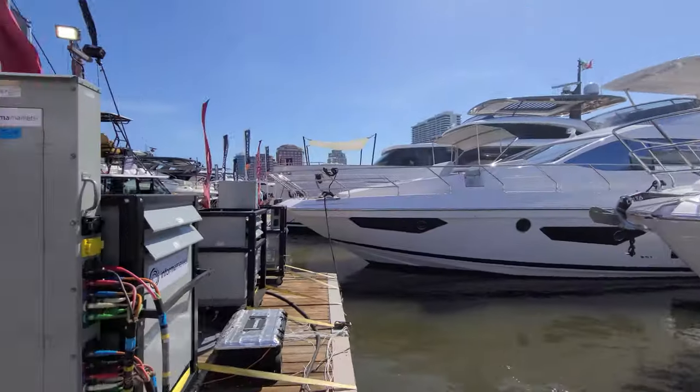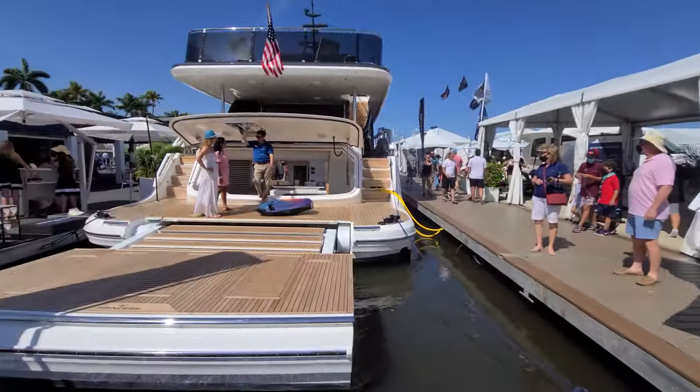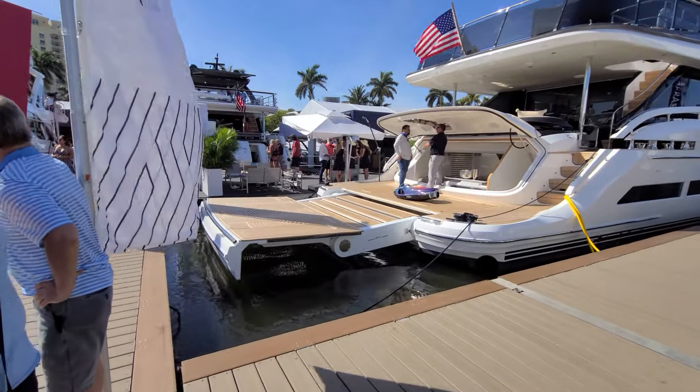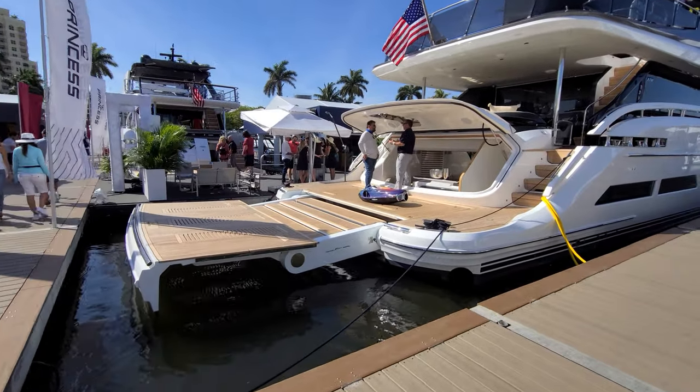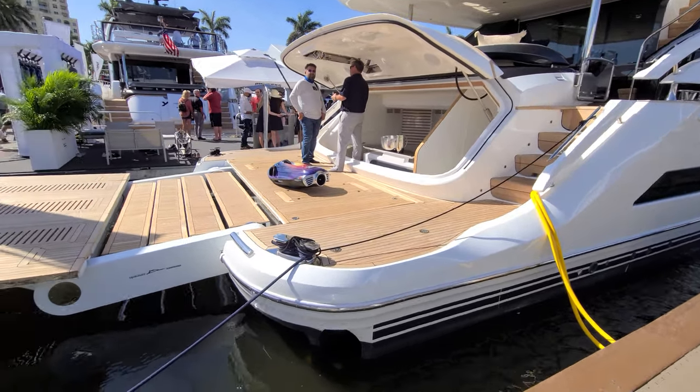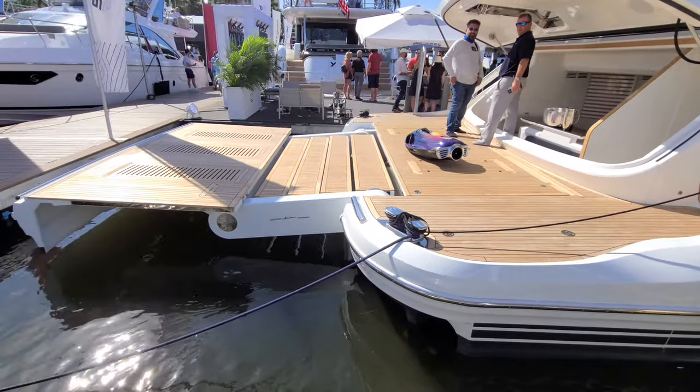Welcome to Princess. So here's the one we're going to be going aboard, the X-95. Look at how far that extends out — that's wild. And it can lower all the way down to the water. See that? And those become stairs.